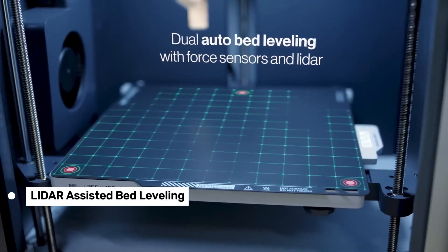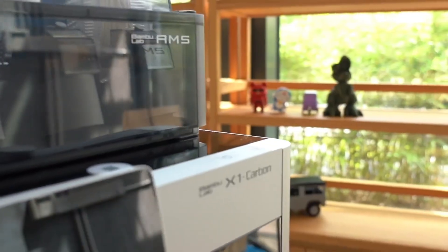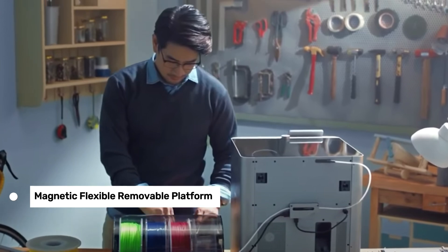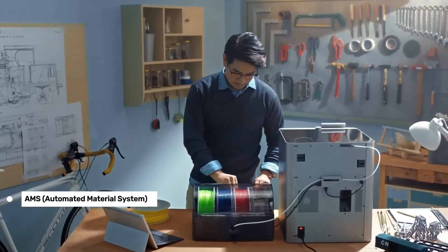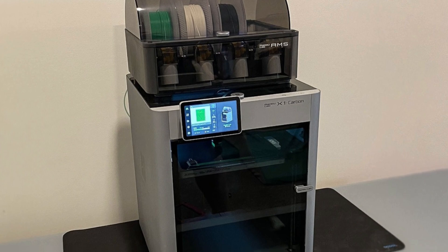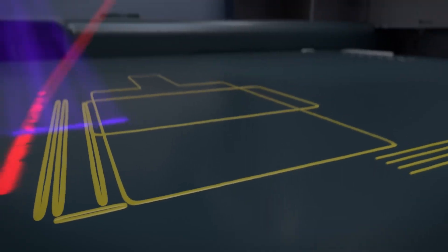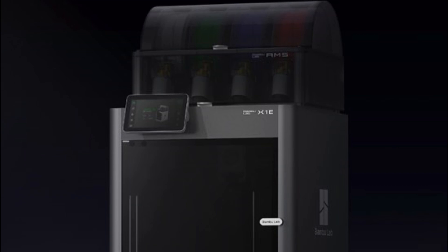One of its standout features is the LiDAR-assisted bed leveling and automatic flow calibration — this system ensures you get a perfect first layer every time, which is crucial for avoiding print failures. The printer also includes a magnetic, flexible, removable platform, although the textured PEI plate is optional and not included by default. The AMS, or Automated Material System, is a game changer — it can hold up to four spools of filament, allowing you to print in multiple colors without the hassle of manual changes, perfect for complex multi-color prints. However, the purging process does waste a bit of filament, which could be a concern if you're watching your material costs.